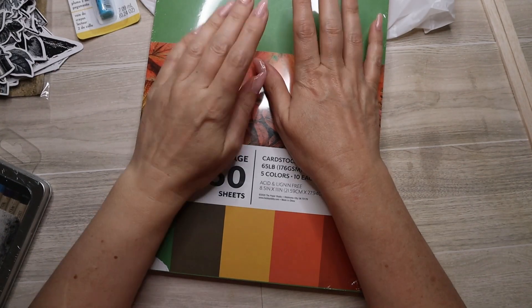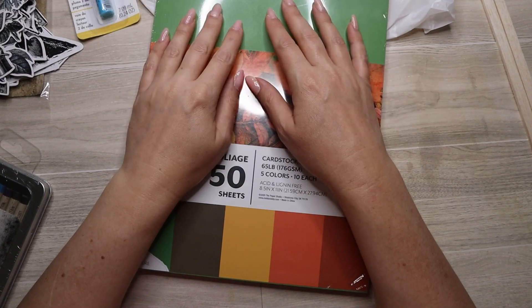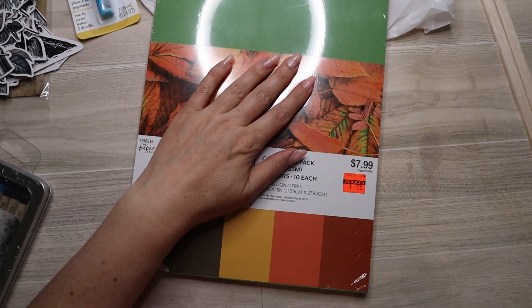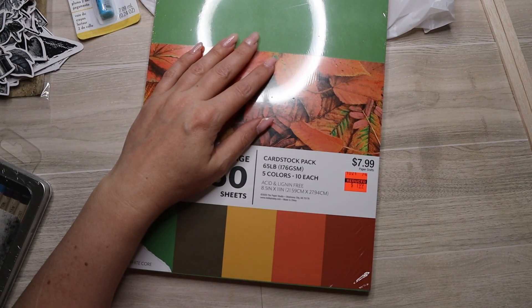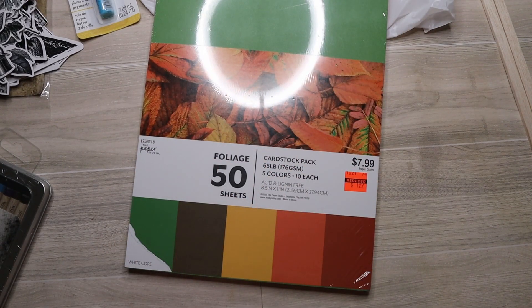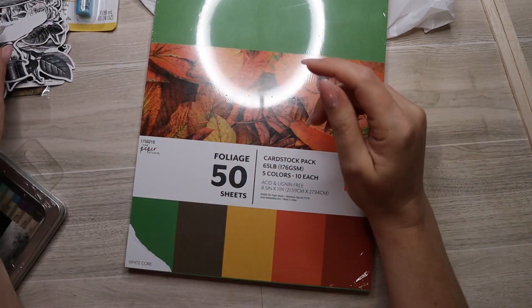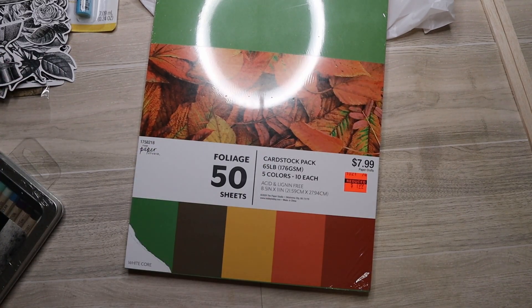They didn't have a lot of the other ephemera stuff marked down in my stores. That's it for my little haul. Like I said, they didn't have a whole lot left — my stores are getting pretty much wiped out. There are plenty of other stores I could go to, but I'm trying not to spend too much money. This will probably be my last haul for a while. I hope you liked it — let me know what you guys have gotten.